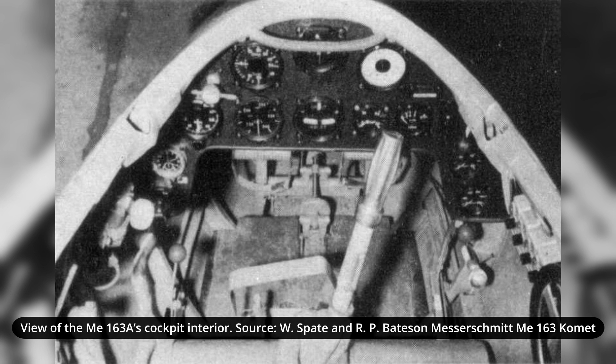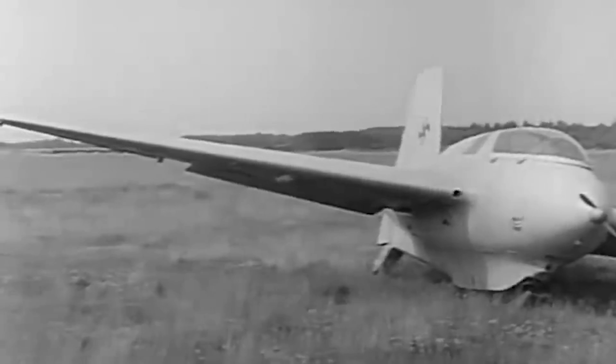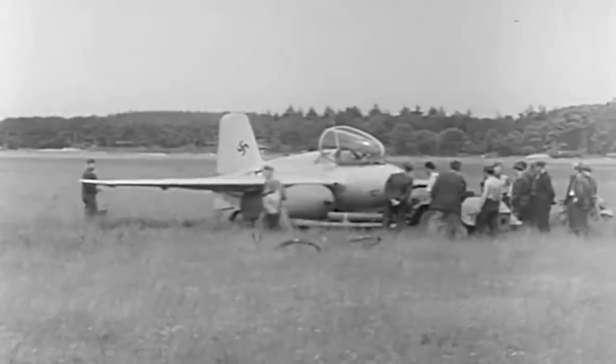The ME-163A was powered by a single HWK R2-203 jet engine, which gave 750 kg of thrust. The main fuel consisted of a mix of T-stof and Z-stof. These two chemicals were highly reactive, volatile, and prone to explosion. To avoid this, extensive preparation and security measures were necessary. The maximum speed this engine achieved was some 850 km per hour. This high speed was achieved to some extent thanks to the aircraft's low weight. The empty weight was 1,140 kg, while the maximum takeoff weight was 2,200 kg.